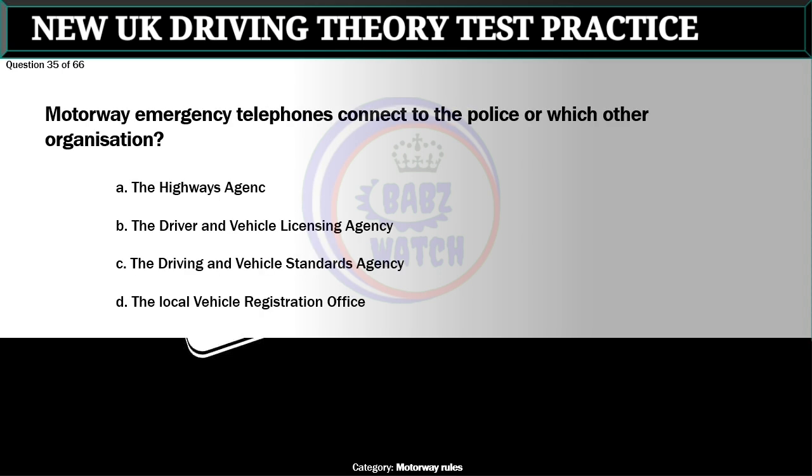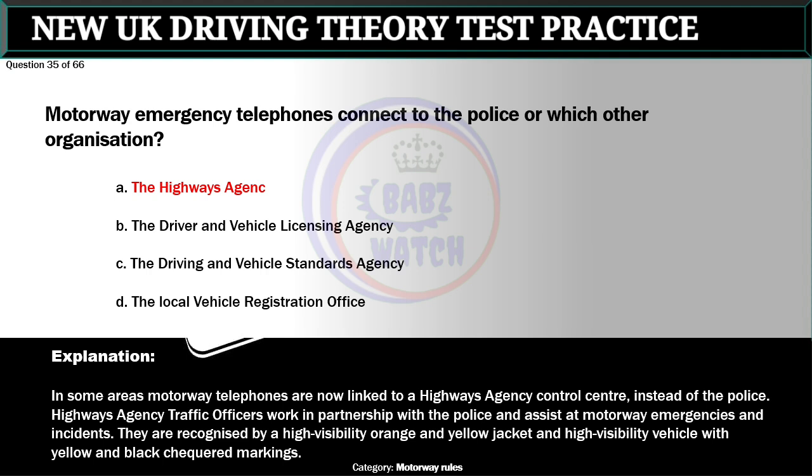Question 35 of 66. Motorway emergency telephones connect to the police or which other organization? A. The highways agency. B. The driver and vehicle licensing agency. C. The driving and vehicle standards agency. D. The local vehicle registration office. The correct answer is A: The highways agency. In some areas motorway telephones are now linked to a highways agency control center instead of the police. Highways agency traffic officers work in partnership with the police and assist at motorway emergencies and incidents. They are recognized by a high visibility orange and yellow jacket and a vehicle with yellow and black checkered markings.